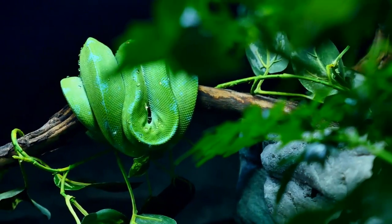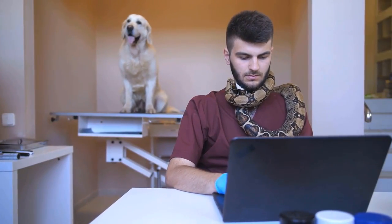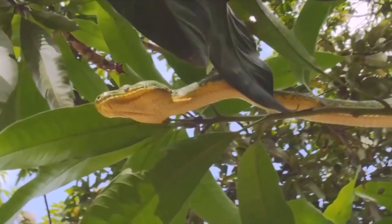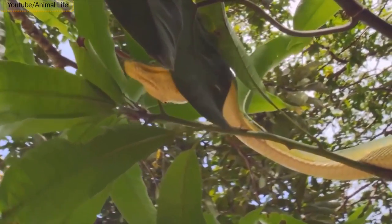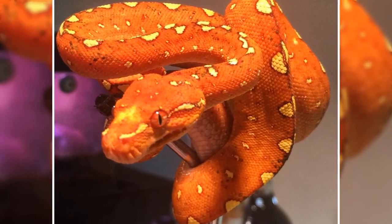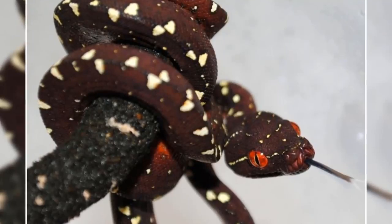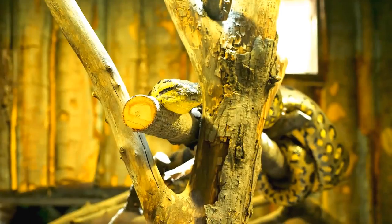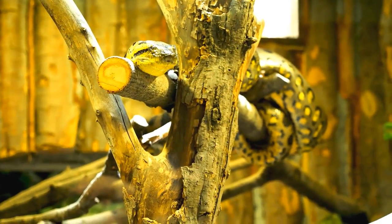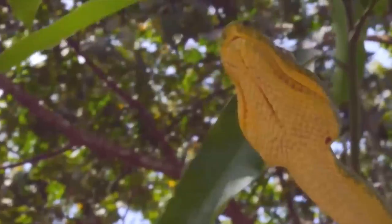Green tree pythons are one of the most popular snakes among exotic pet lovers these days. As their common name suggests, these snakes spend a great deal of time in trees, but they're not always green. They come in a wide array of colors found in both the wild and captive breeding farms. Green tree pythons are non-poisonous tree-dwelling snakes, meaning that they hunt at night and live most of their lives in trees.